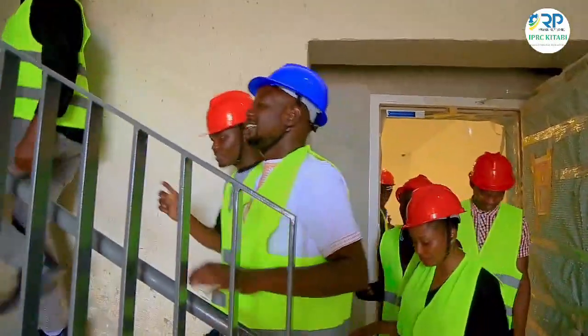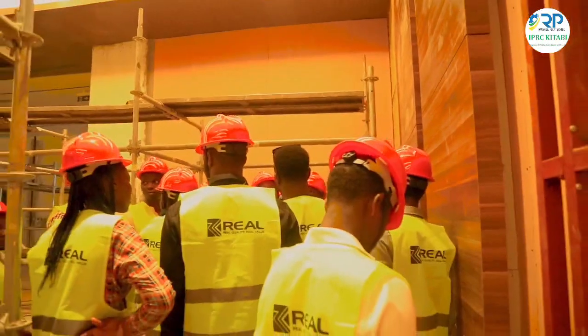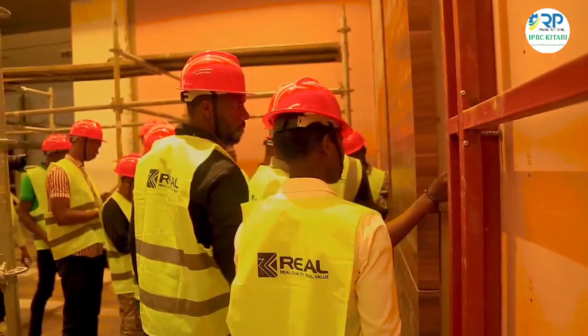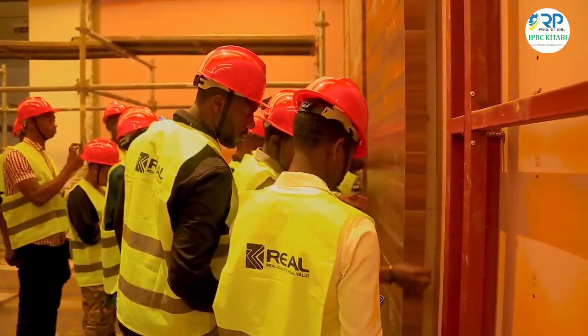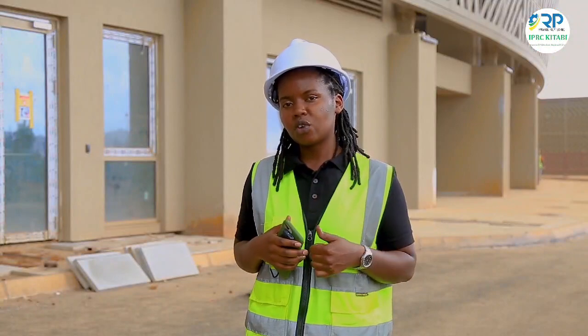My advice to young professionals or students doing courses related to construction and technology is to always have a curiosity and a taste for learning — continuous learning — because with technology there is always advancement. You can't learn and say you've stopped learning. You need to always have teamwork and know that you can gain knowledge from others.